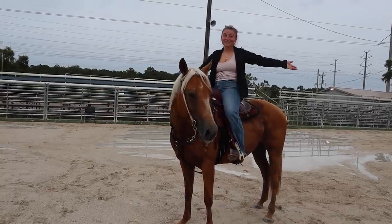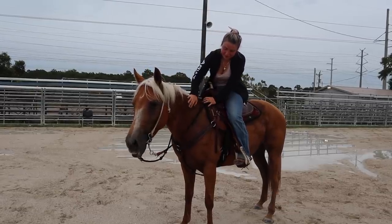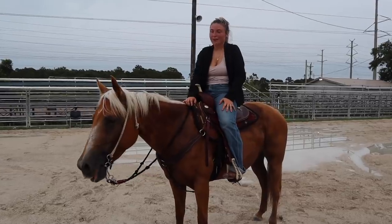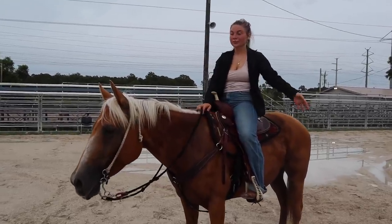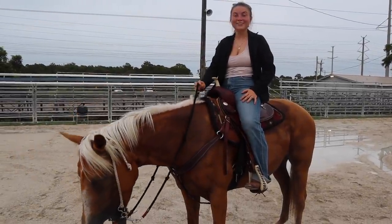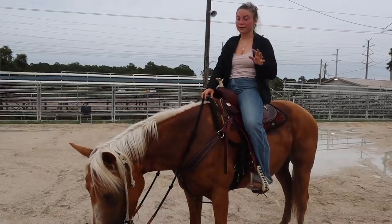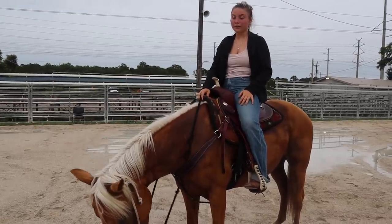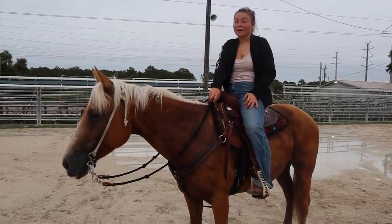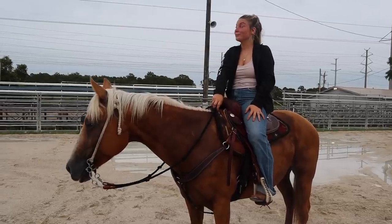I'm so excited, you guys. I think this was pretty successful. You're a good girl — she's so sweaty, it's so humid out here. I think that's pretty much all I'm going to do on her for now because I'm so pleased with how this has gone. I think she's going to teach me so much and it's definitely going to make me a way better rider. I'm very happy thus far with the purchase. So let's get her back over to the trailer.